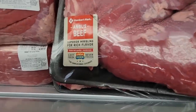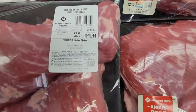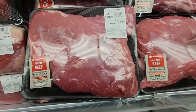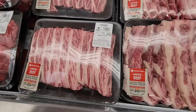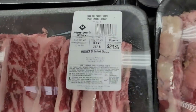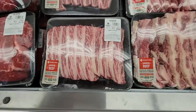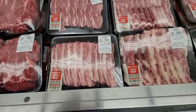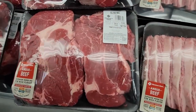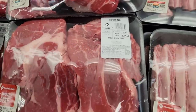Here is the Angus beef. The tri-tip — two huge ones, over five pounds — is $45.44. I always love checking out the meat section. The short ribs are $24.36 — I love that marbleization. And here are two huge pieces of chuck roast, almost six pounds, for $27.34.